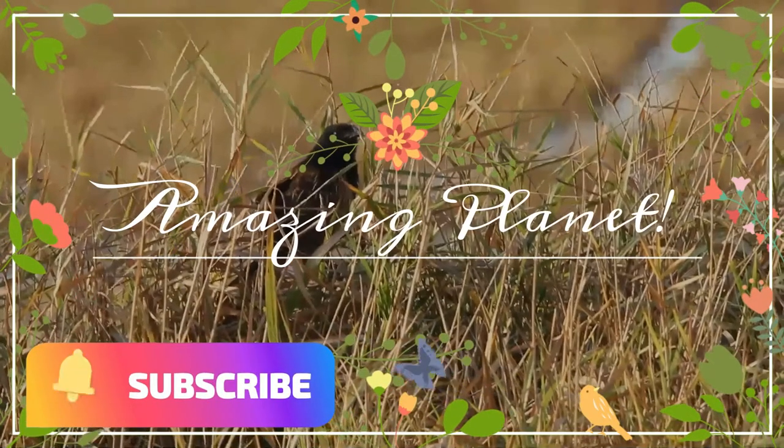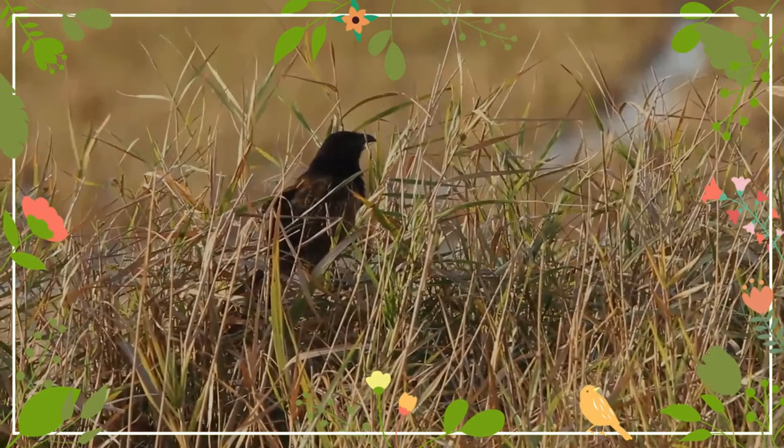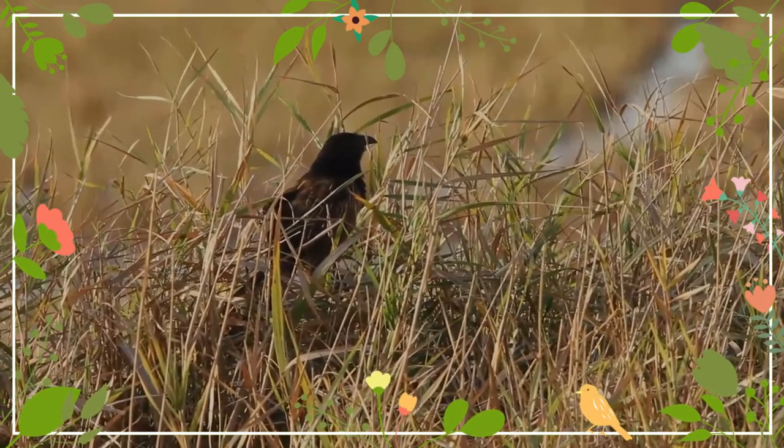Happy to know that you are a wildlife enthusiast. Hope you will enjoy this video. If you liked it, will you please share with your friends.